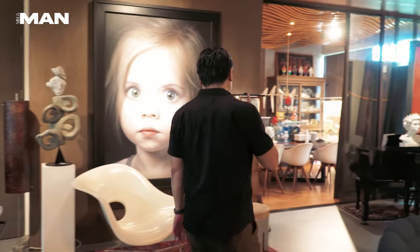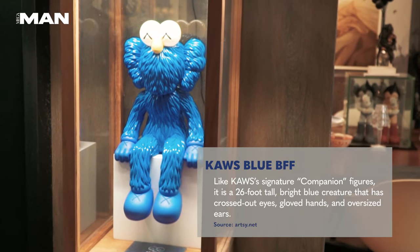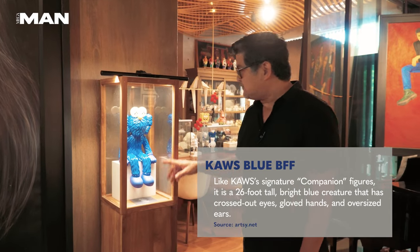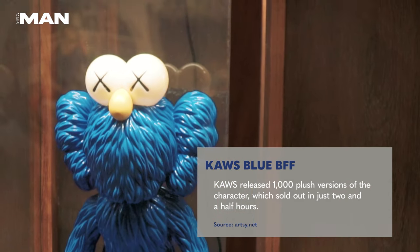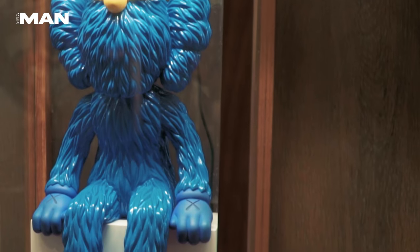Let's start with this. This is a limited-edition Koss bronze sculpture of one of his characters, BFF. This is an edition of 250, and it actually lights up — the eyes light up. I don't get to use it anymore so I can preserve the quality of the sculpture.